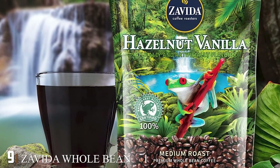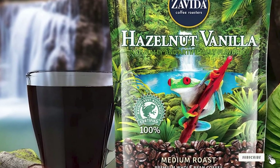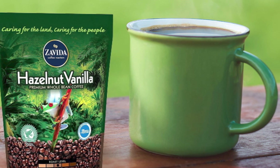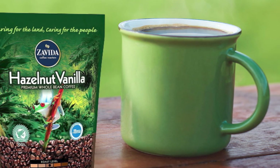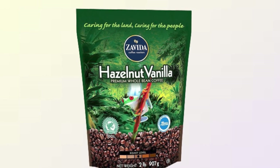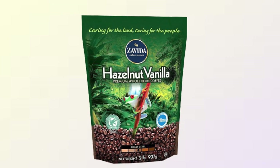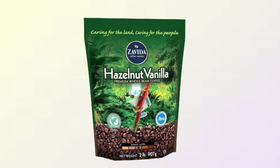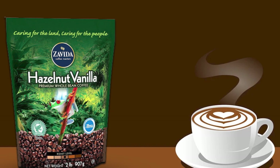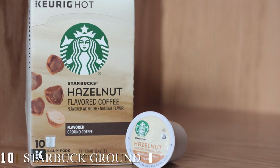Next at number nine we have Zavida whole bean hazelnut coffee. If you are struggling with losing weight and want to make more mindful choices for your diet, then this product is made for you. The natural sweetness of the coffee is like a lifesaver when you are craving sugary food. You can enjoy a creamy blend of coffee and vanilla with a smooth taste of hazelnut. The Zavida coffee hazelnut vanilla is a naturally flavored product so that you don't need sugar or milk to make it sweeter. When you make a pot in the morning, the fragrance will invade your house — super delicious, a great mix of scent and taste.